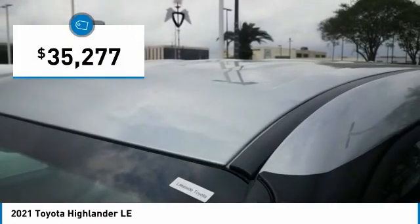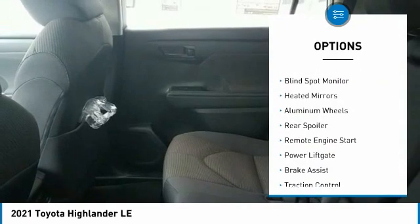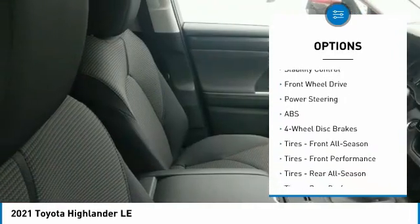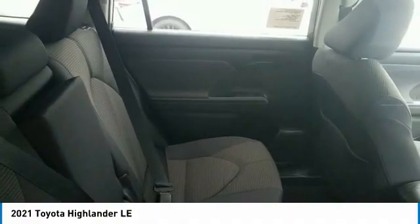Priced below forty thousand dollars, here are some of this vehicle's great options: tire pressure monitor, blind spot monitor, heated mirrors, aluminum wheels, rear spoiler, remote engine start, power lift gate, brake assist, traction control, and stability control.